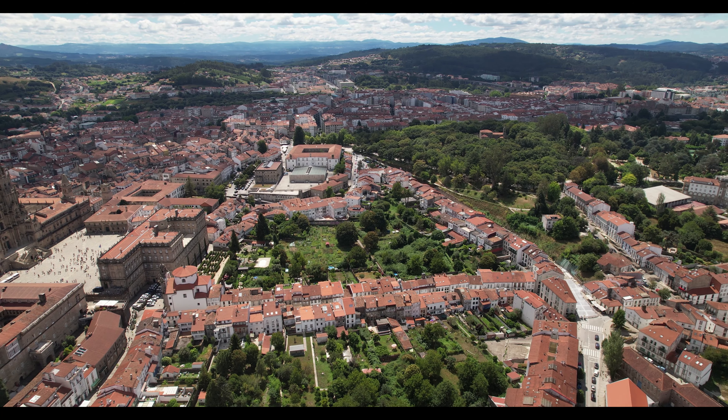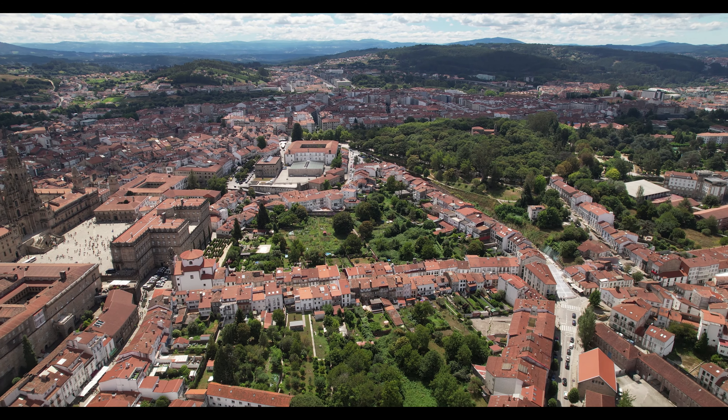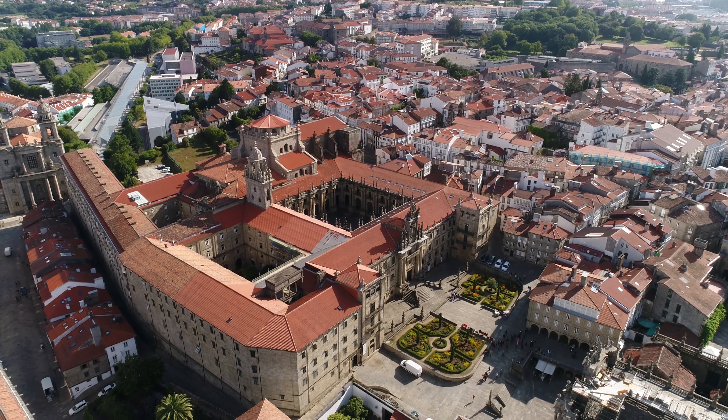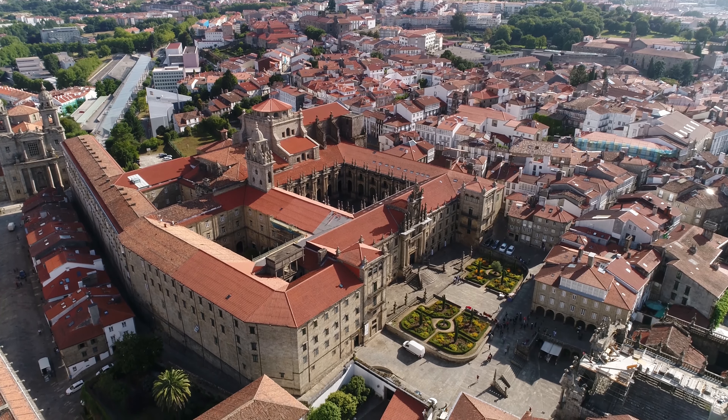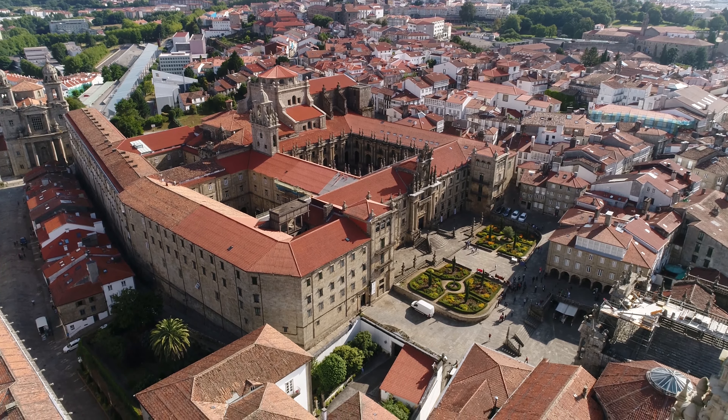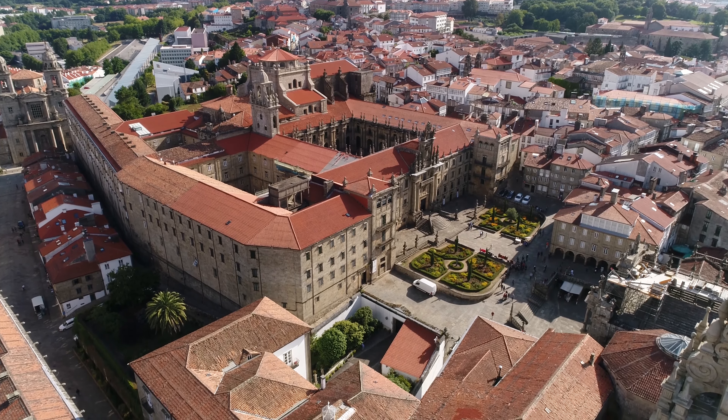With 49 UNESCO World Heritage Sites, Spain ranks third in the world, only behind Italy and China. That's more landmarks than Spain has types of paella. From historic cities to prehistoric caves, it's like Spain has been collecting UNESCO sites as if they were Pokémon.